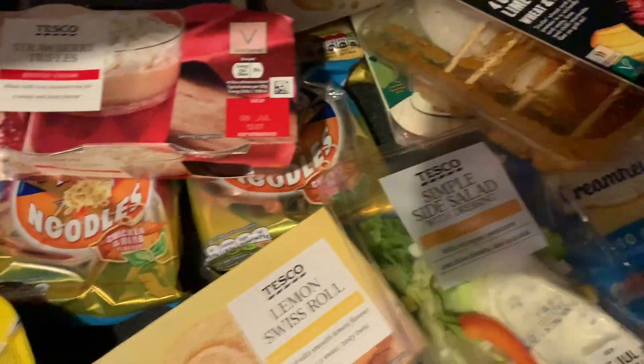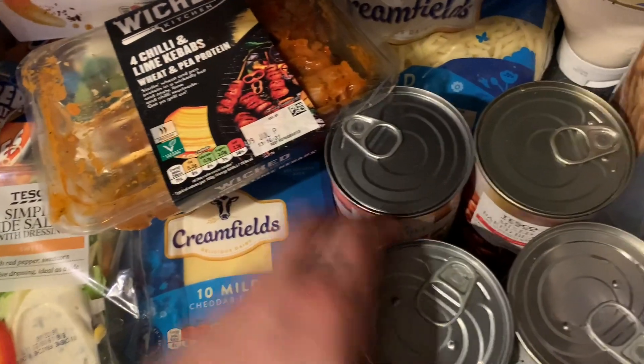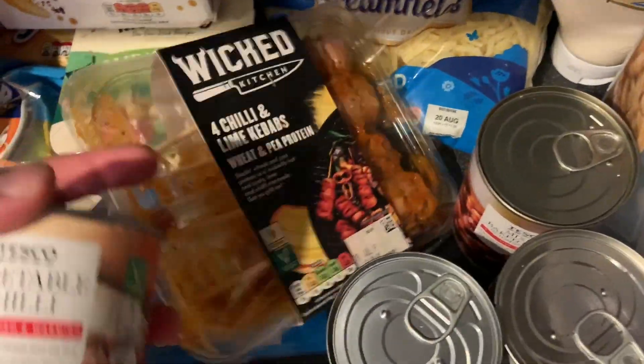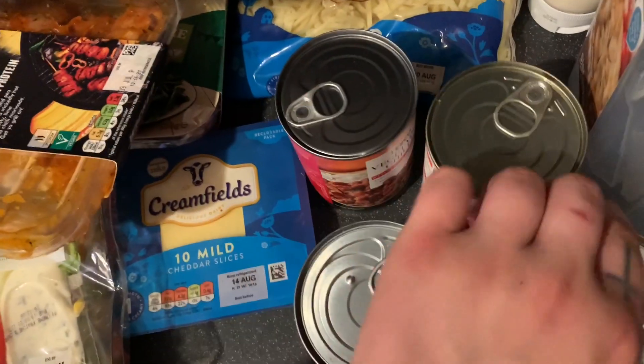First of all, got some of this cheese and ravioli - this is really really good. Then this vegetable chili - we're having jacket potatoes and salad one night for dinner, so we're going to have that inside the jacket potato.